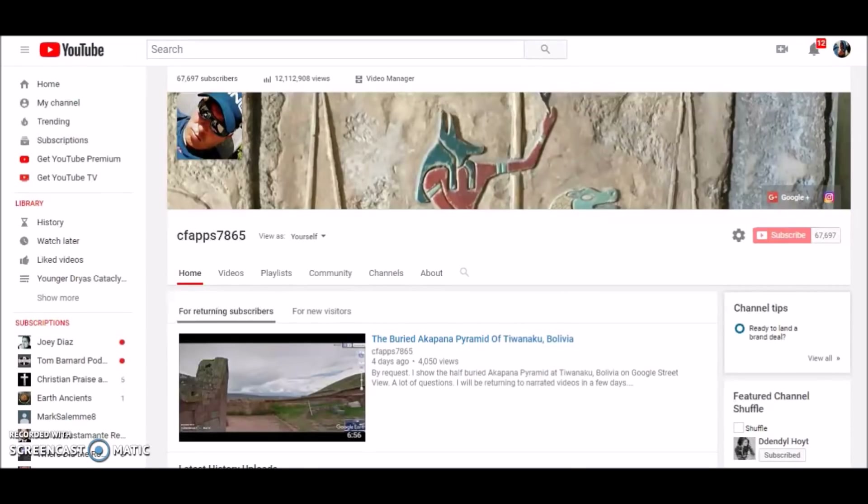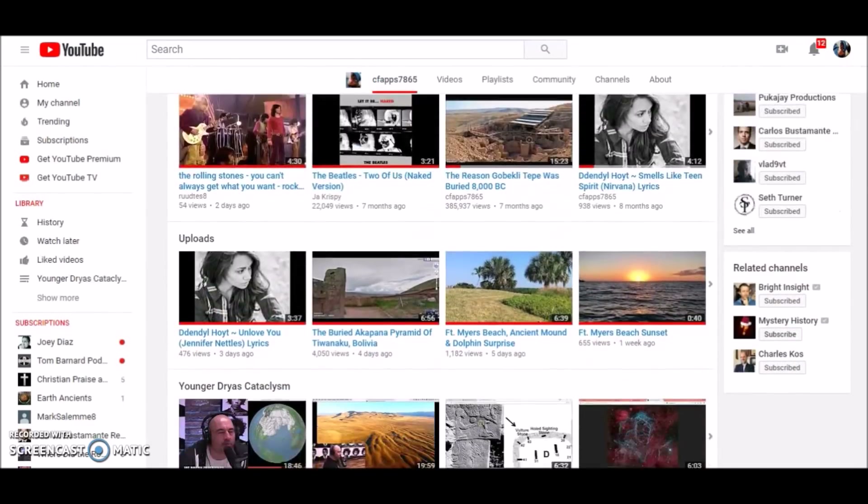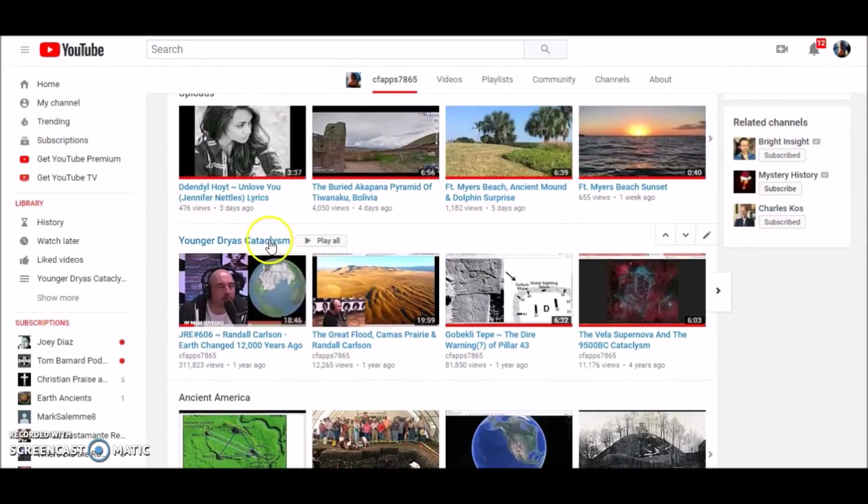Here on my channel, yesterday I finished creating a new playlist called The Younger Dryas Cataclysm. I have a couple dozen videos concerning this time period, so I made a playlist — it's on my front page, and I will leave a link below.